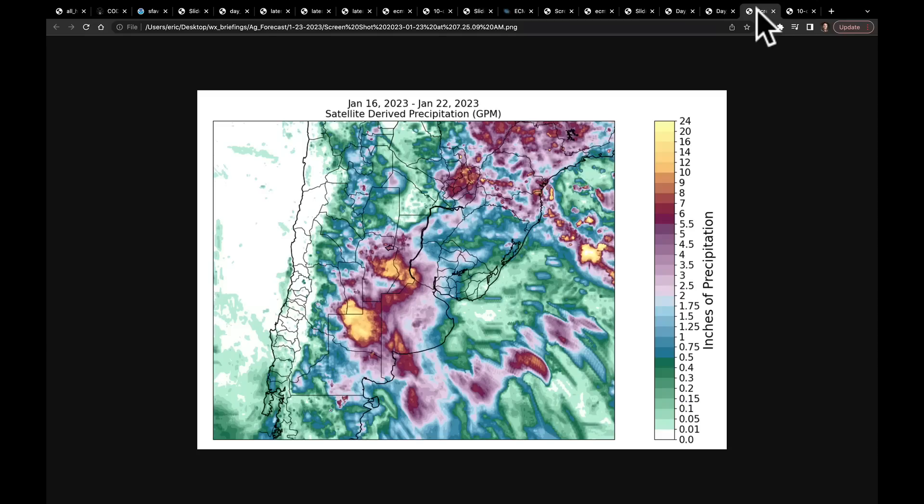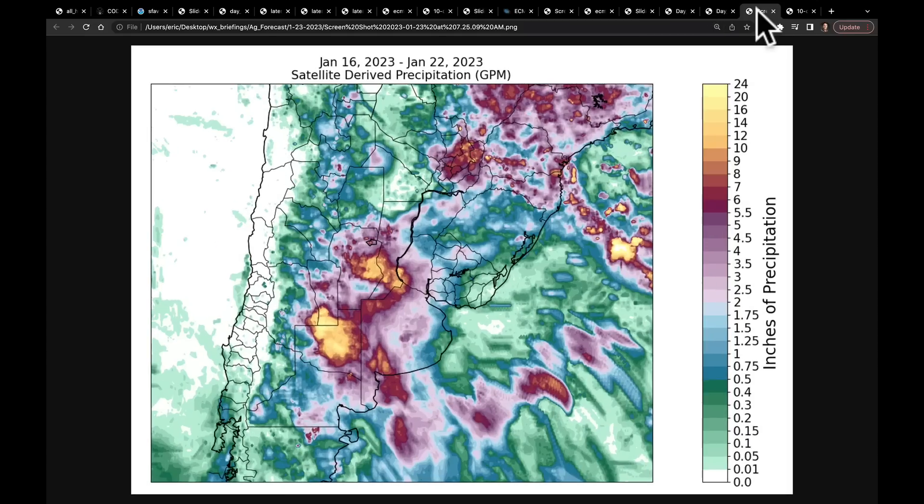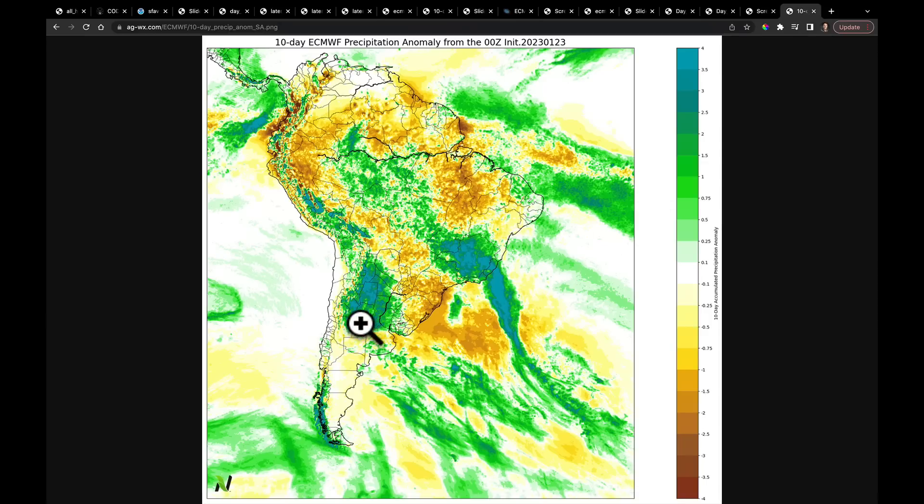Last thing for today, and we'll talk more about this in tonight's in-depth report: this is a satellite-derived precipitation map from January 16th through yesterday. We had talked about rains returning to some important parts of Argentina, including Buenos Aires, Cordoba, and Santa Fe, and you can see that some of the satellite-derived rainfall estimates here are very high. We'll look at the actual station data to get a better idea of how much rain there was. Over the next 10 days, much of Argentina continues to see above-normal rains. We're a bit drier in southern Brazil, but very wet in eastern Brazil like Bahia, getting into Goiás, and near-normal in Mato Grosso. Tonight we'll talk about the harvest progress released last Friday from Mato Grosso as well.